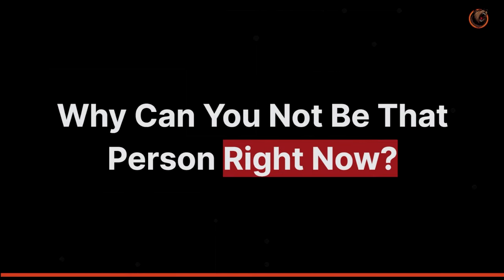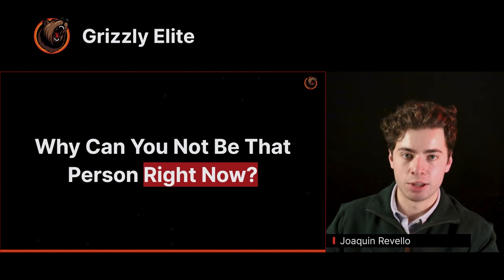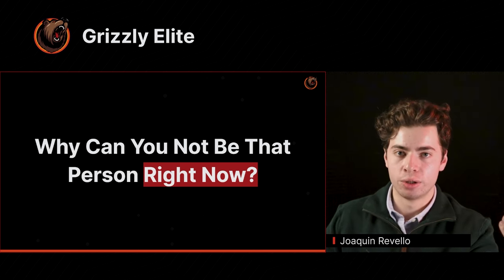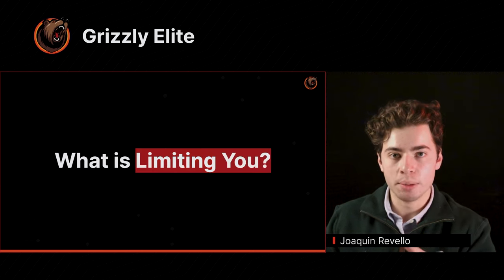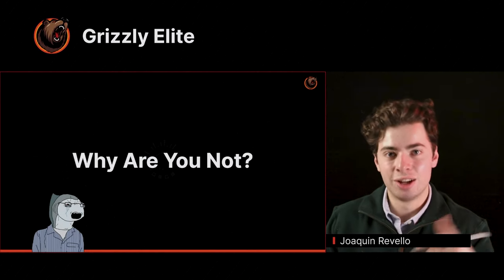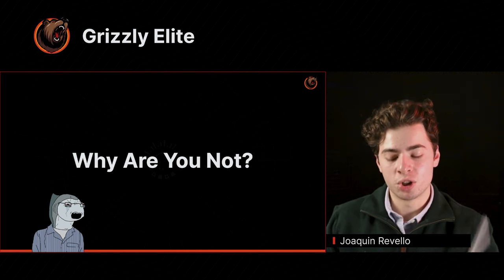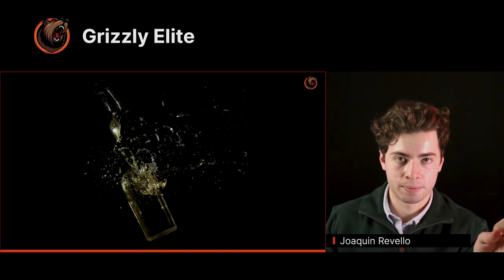Why can you not be that person right now? What is stopping you from becoming that best version of yourself? Why are you not able to live that ideal lifestyle — why are you not able to just become that type of person? What are some roadblocks in the way? What is limiting your growth, your potential? Why have you not achieved your goals? Why have you not become successful? So what I want you to do — and this is going to be applied moving forward — is to do everything you can to identify what are known as the bottlenecks towards success.